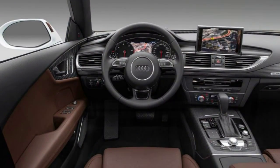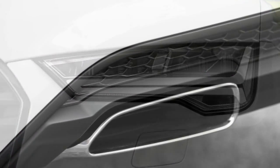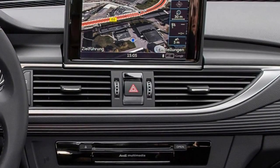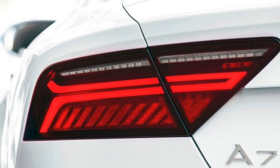Also standard: LED running lights and taillights, a power liftgate, automatic wipers, auto-dimming power-folding heated mirrors, a sunroof, front and rear parking sensors, an adaptive rear spoiler, and keyless entry and ignition.